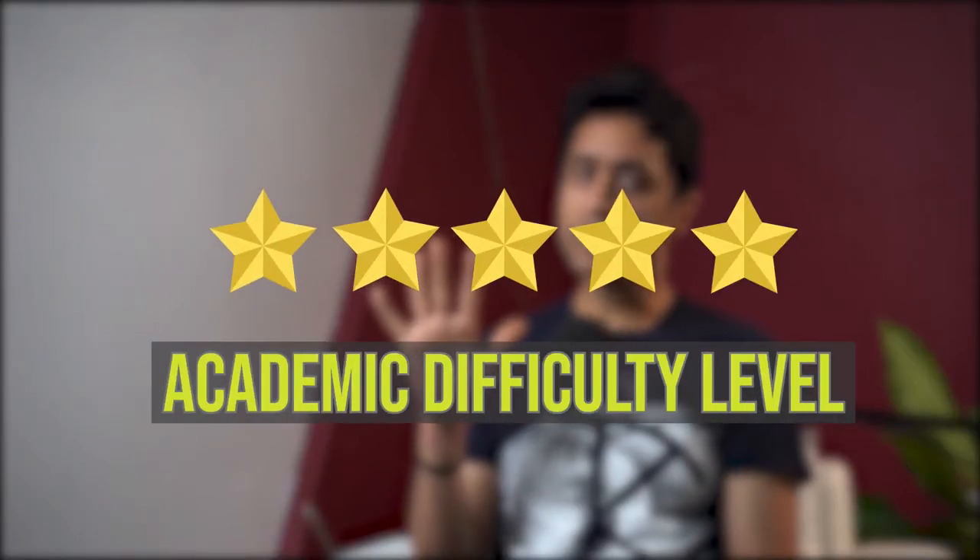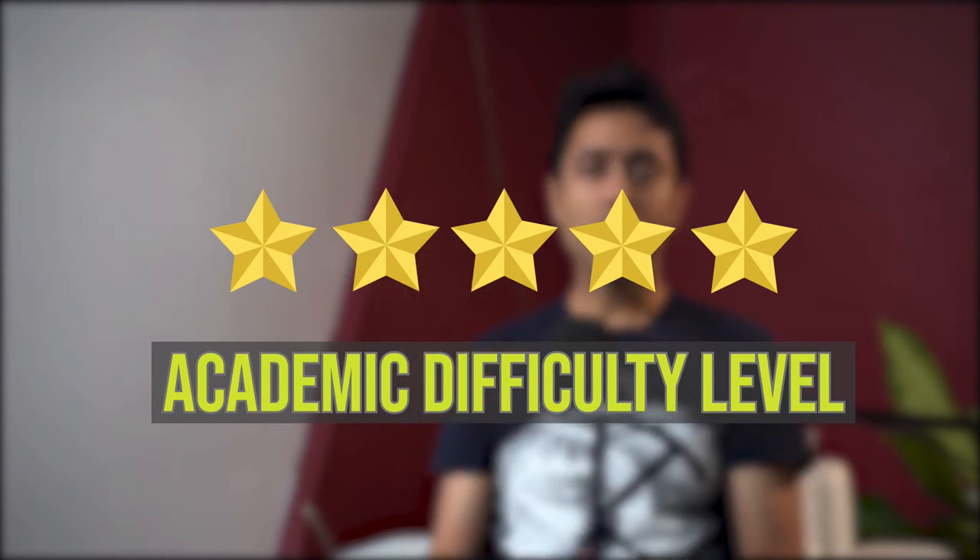Keeping all this in mind, I will rate Georgia Tech five stars out of five on academic difficulty level, where five is the highest.